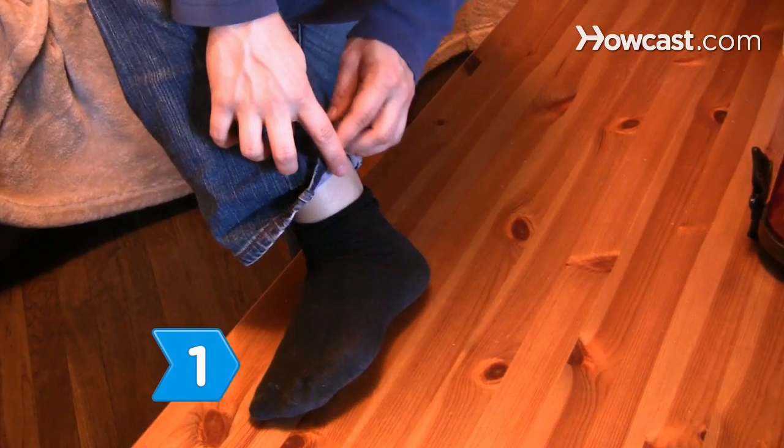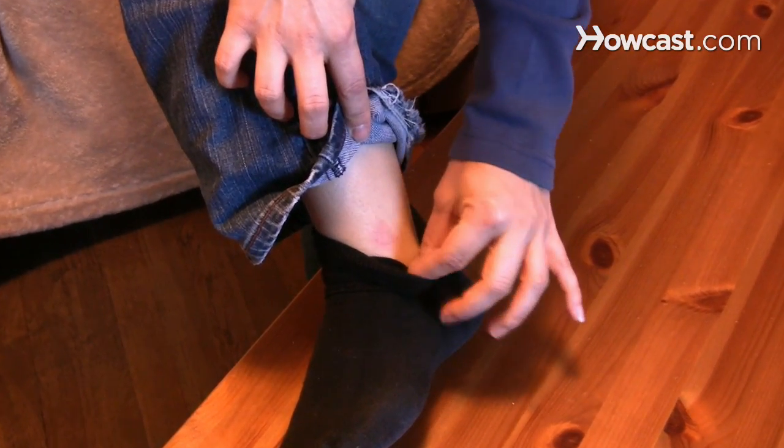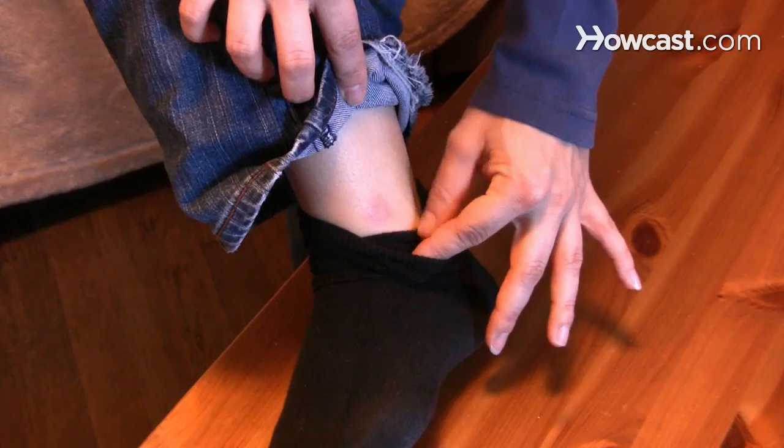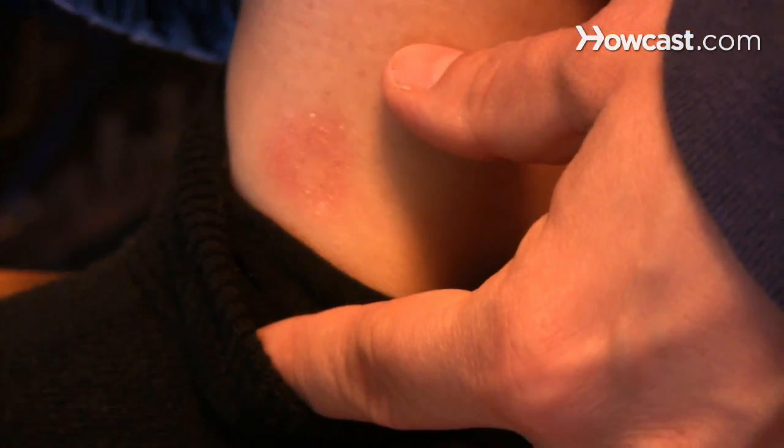Step 1. Look for a small red bump at the site of a tick bite within a few days to a month of being bitten. The bump will be followed by a bull's-eye-shaped rash with a red center surrounded by a clear area and outer ring.